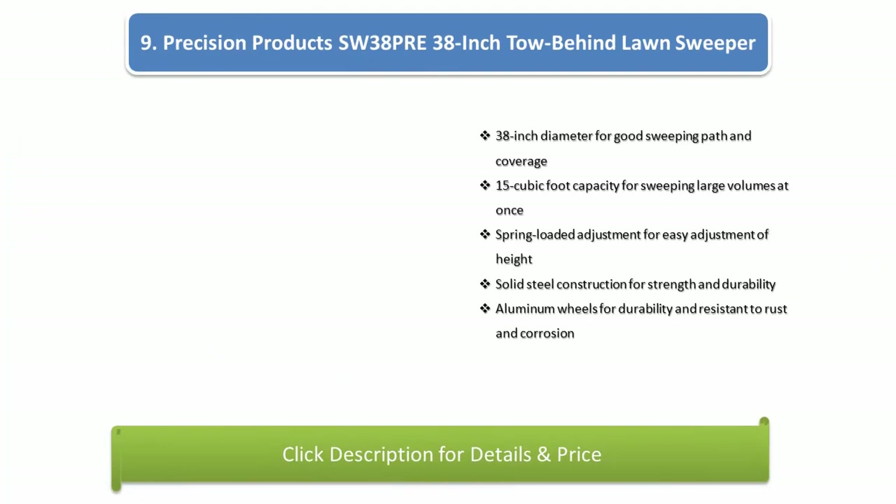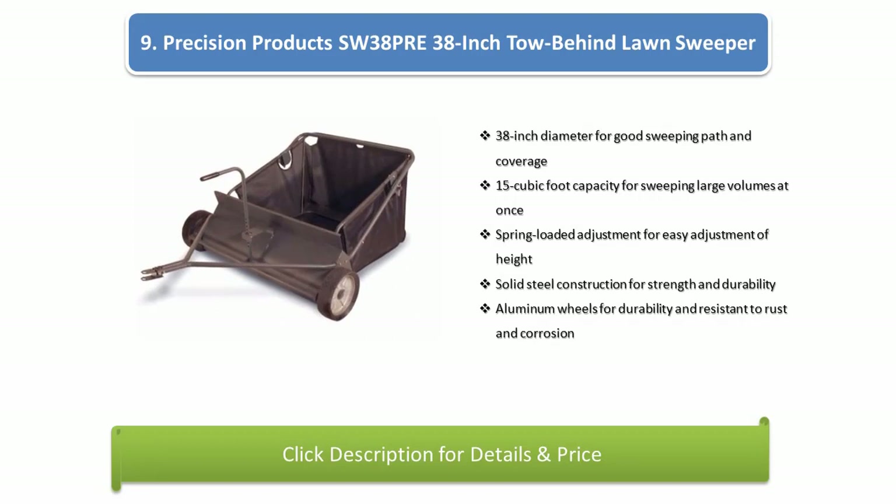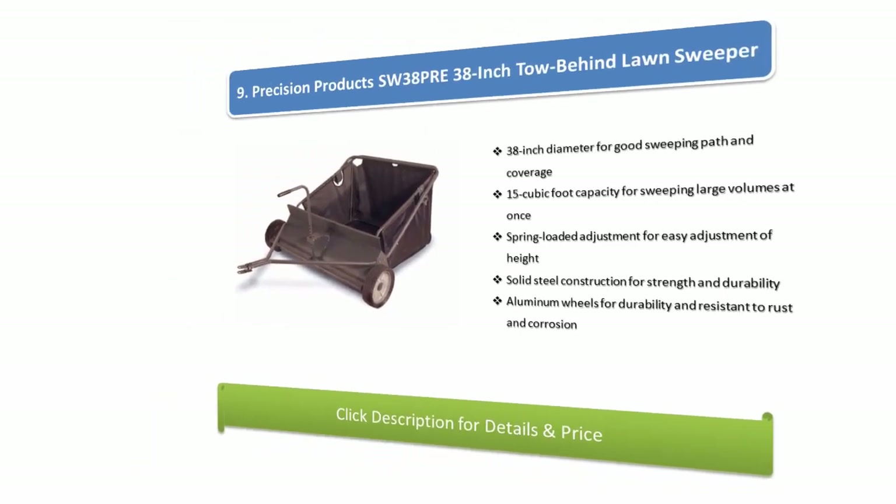Number 9: Precision Products SW 38 Pre 38-inch Tow Behind Lawn Sweeper. Features a 38-inch diameter for good sweeping path and coverage, 15-cubic foot capacity for sweeping large volumes at once, spring loaded adjustment for easy height adjustment, solid steel construction for strength and durability, and aluminium wheels for durability and resistance to rust and corrosion.